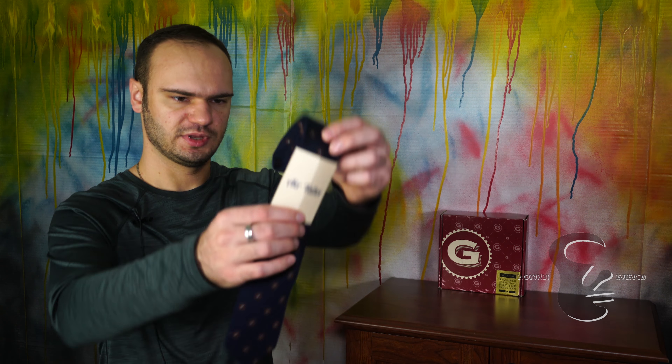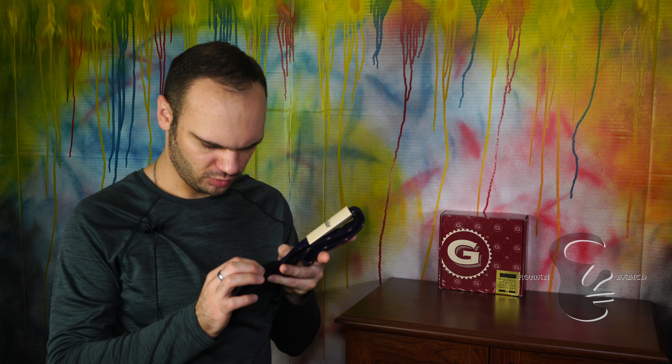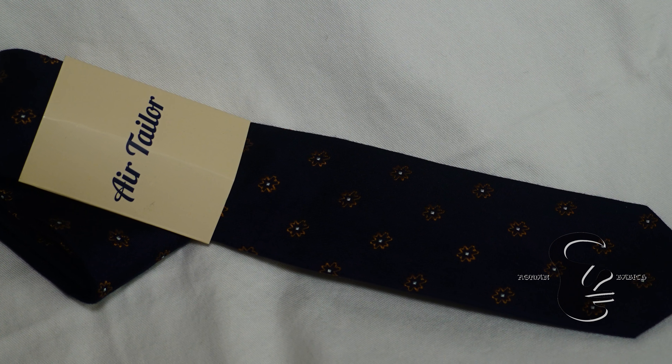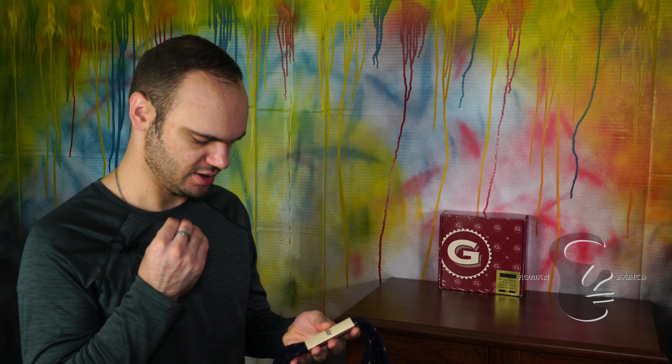The second item is an Airtailer tie, retail value $30. It comes in a sleeve, and it is a navy blue tie with orange detail — a line of flowers with a white center. This is very nice, it's a classic, very modern, thin tie. It will go with anyone's outfit. 100% cotton, and I think this is awesome.